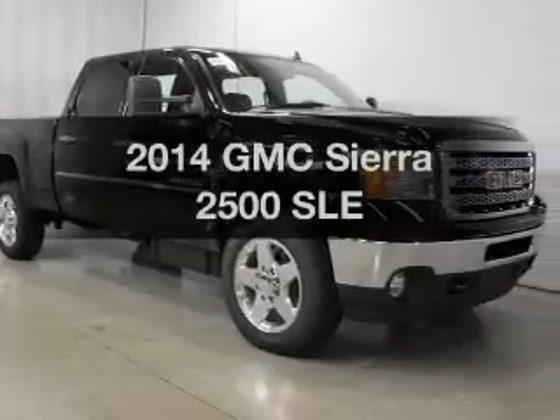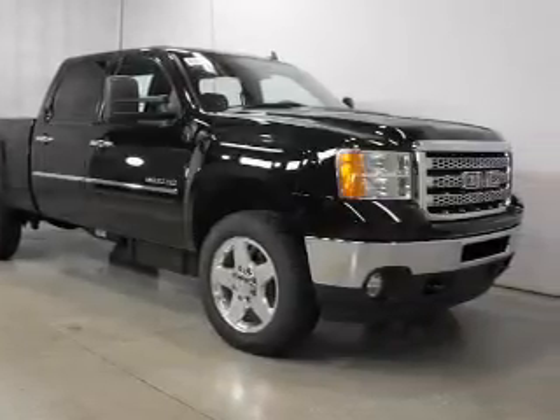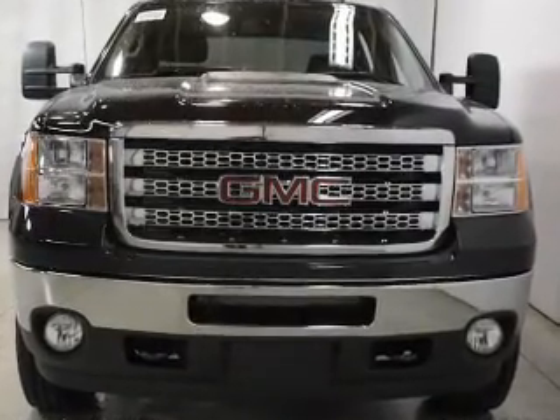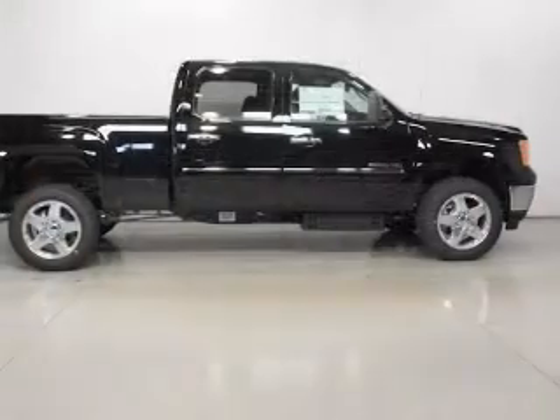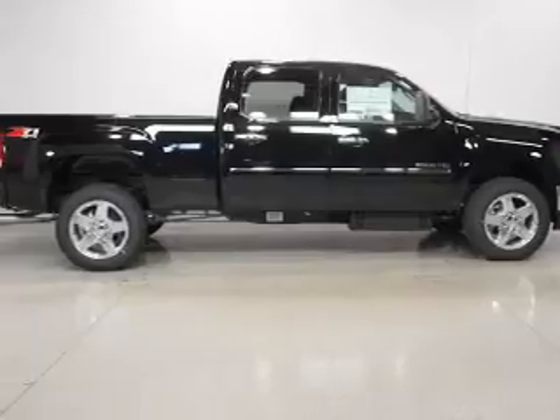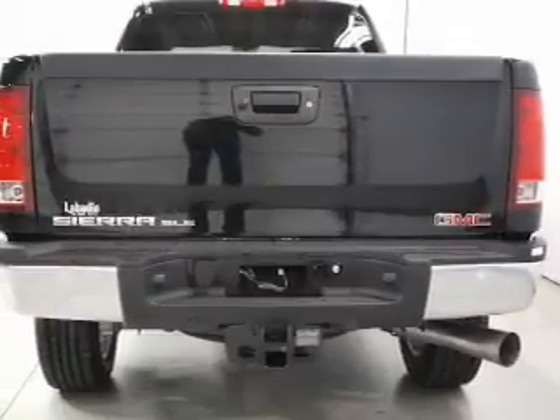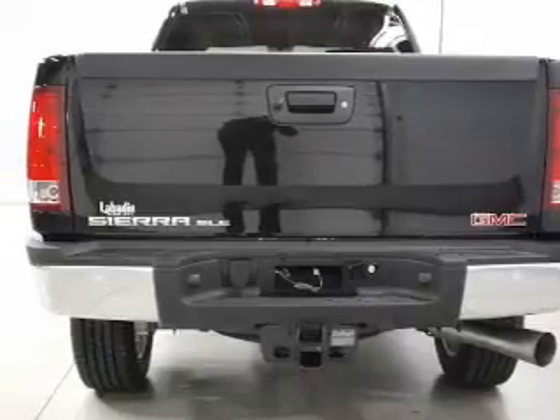Check out this 2014 GMC Sierra 2500. If you're looking for an automobile with great attributes, look no further. The powertrain includes four-wheel drive with a powerful eight-cylinder engine driven by a six-speed automatic transmission. Brake safely with the anti-lock braking system.